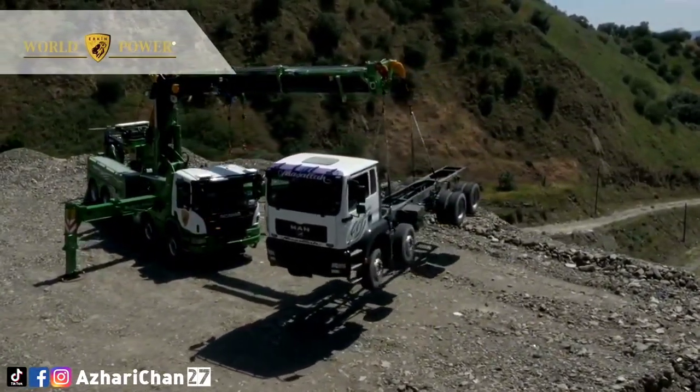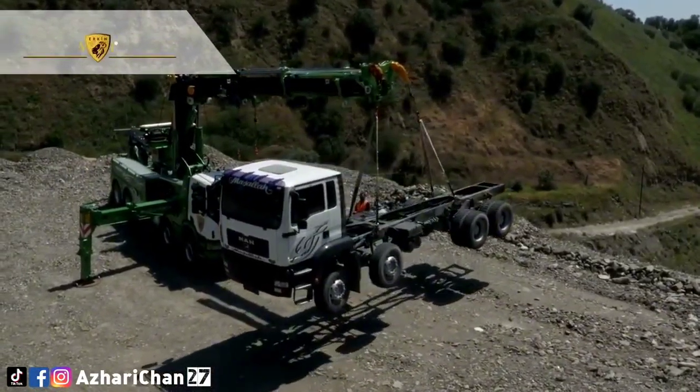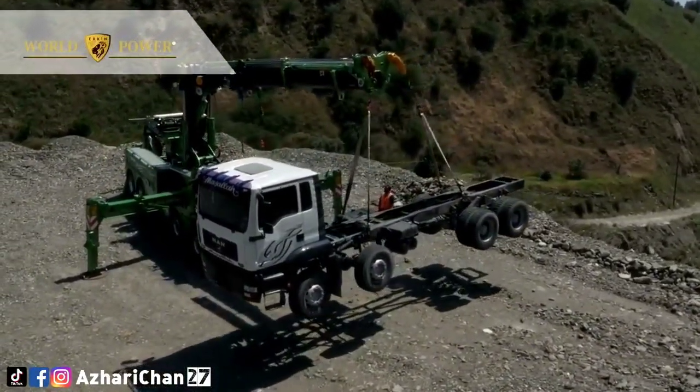With remote controllability, the under-reach forks and the knuckle boom rotator functions can be used in a safe and comfortable way.